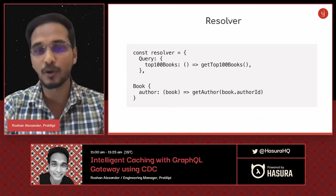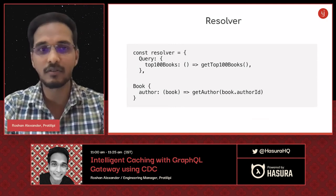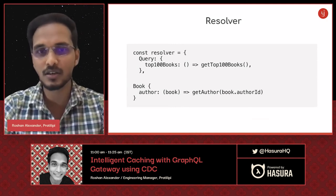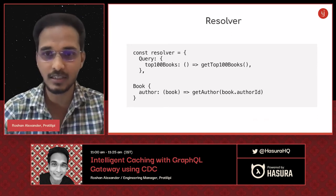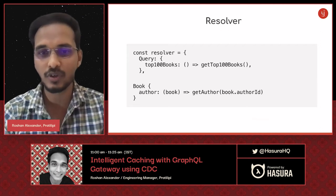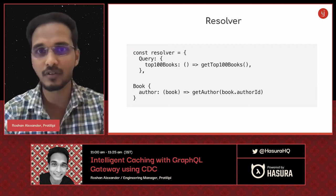For the basics, we have a resolver for the query 'getTopHundredBooks' that internally calls 'getTopHundredBooks' from the backend. And we have an author resolver for a book that defines how to get the author for each book.